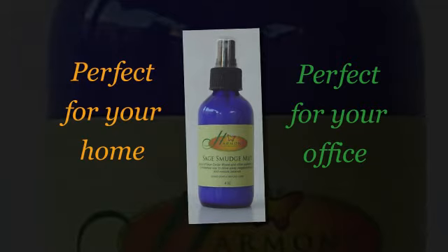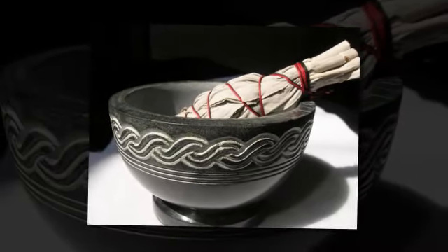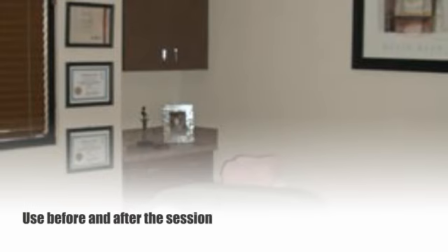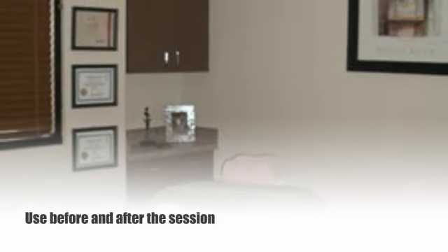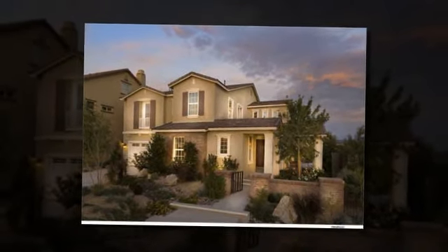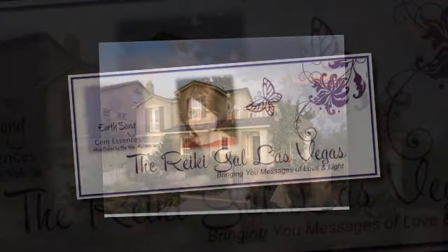Another product that I enjoy using both at home and in my office is the liquid smudge spray. You can't always light a sage stick and smudge if you're in an office type environment. We'll just spray a little bit in the treatment room before and after the client arrives and it actually helps rebalance the energy of that space. I also use it at home too, so it's both professional and personal for me.